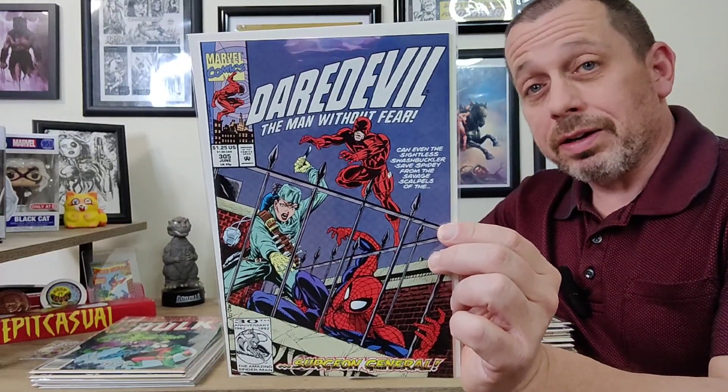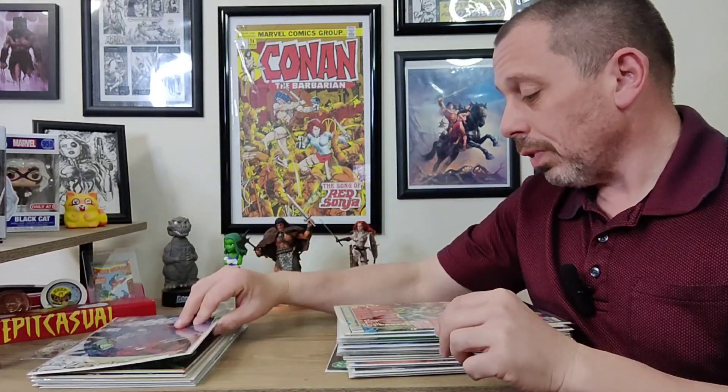Then issue number 305 of Daredevil — this is the first appearance of Terror as a hero. He did appear in Saint George issue two as a villain, and I have that issue somewhere around here as well.